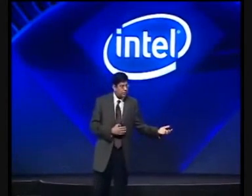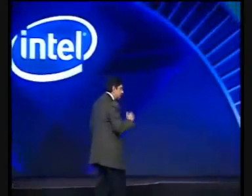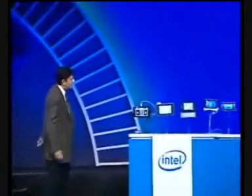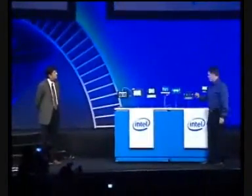They're second-generation ultra-mobile devices, different than the products that were launched last year. I'd like to invite Mark Parker to help me through these. Thanks, Anand. How are you today? So what we have here along the desktop here is the 2007 McCaslin platforms.